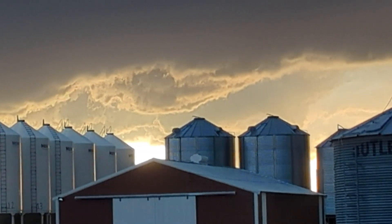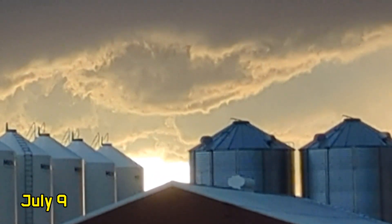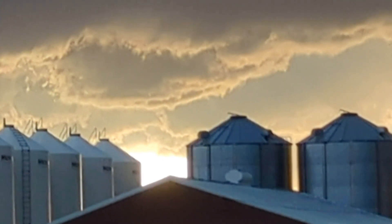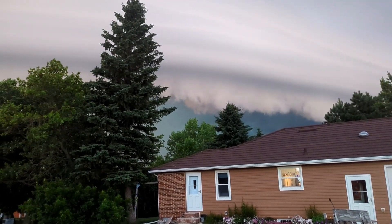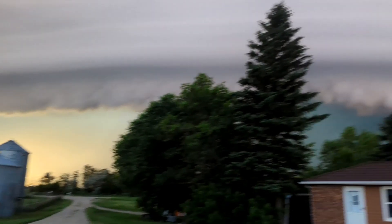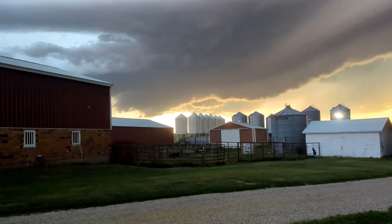Yeah, that sucker's rotating. Yeah, it is. It's rotating. Everybody ready to go in the basement? I can't tell, I think it's going. I don't know which way it's heading. It's heading east. God, that is freaky. Look at that.